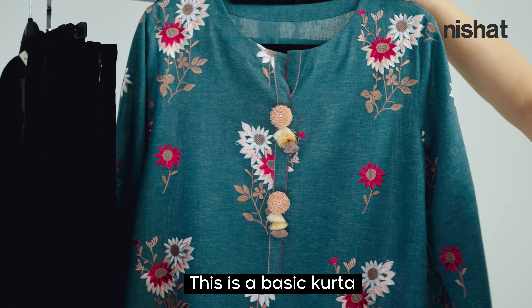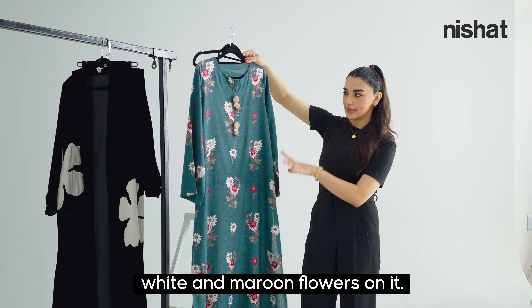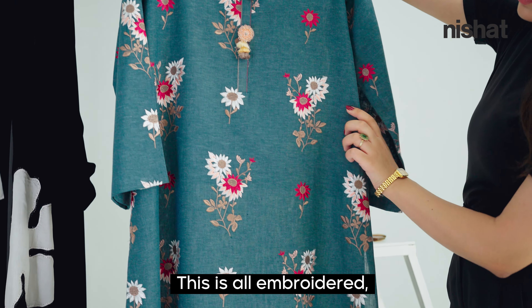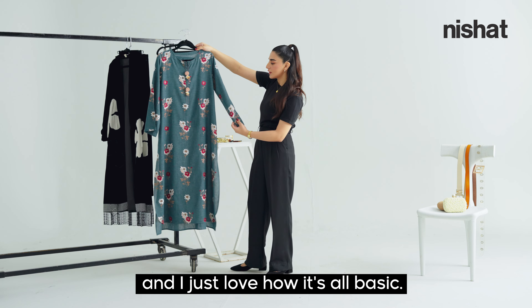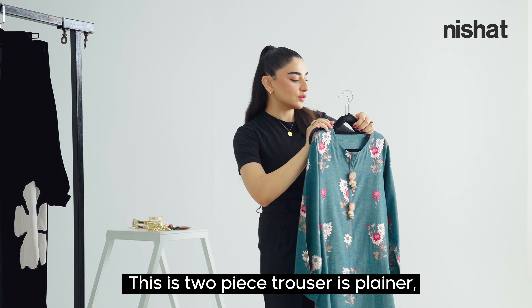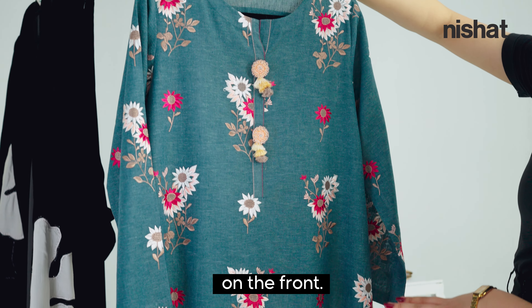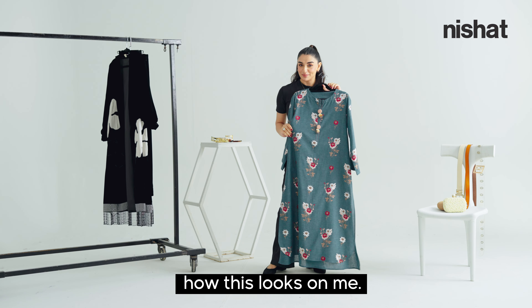This is a basic kurta with a basic background and a lot of white and maroon flowers on it. It's all embroidered and it's from the Unstitch collection. This is a two-piece — the trouser is plainer and there's a lot of embroidery on the front.